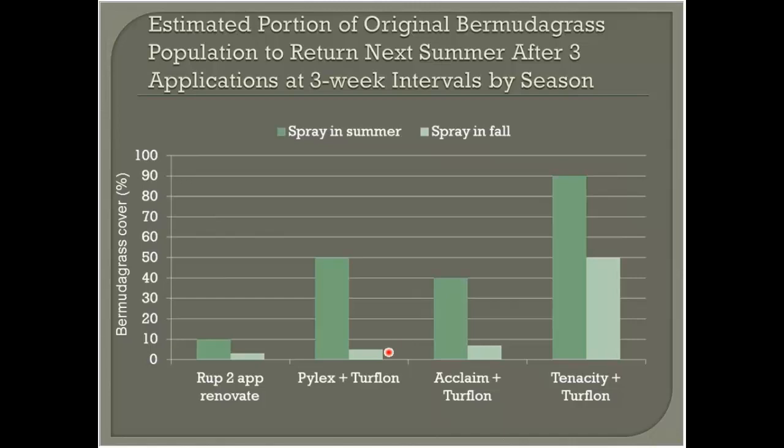The moral of the story is hit it again in the following year. Technically it should get easier and easier — if you started at 90% infestation and you're down to 5% of that in the second year, it should be easier to spot treat. So stay on it with extreme persistence.